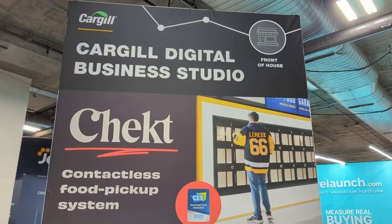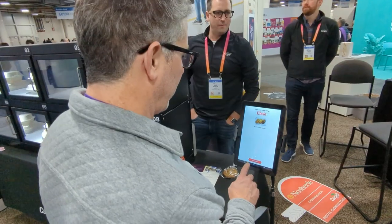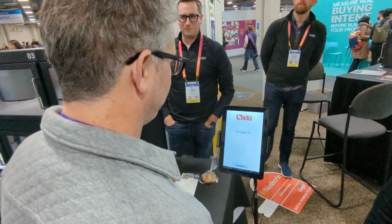Today we've launched our digital business studio, which is doing startups all around the globe for Cargo. One of our key products that we've been working on is called Checked, which is a smart food locker system. It's allowing restaurants, stadiums, and universities to really help automate some of their pickup process.